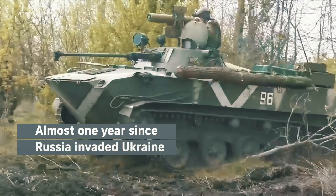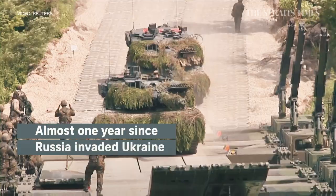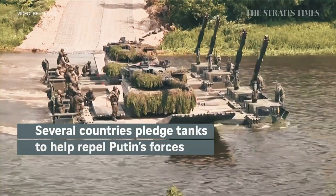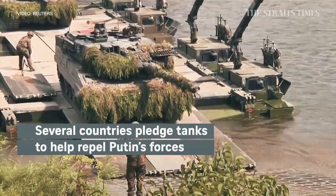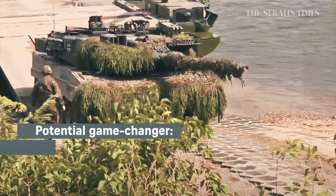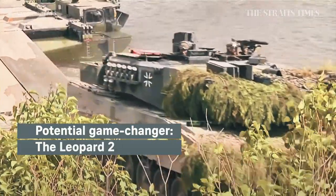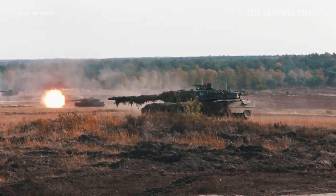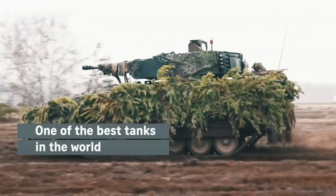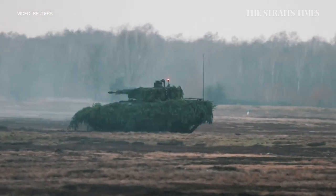Almost a year since Russia launched its invasion of Ukraine, Kyiv may finally be getting the artillery it needs to drive Russian forces from their land. Several countries have pledged to send tanks to strengthen President Zelensky's forces. And one tank in particular is seen as a potential game-changer: Germany's Leopard 2. With a reputation built over 50 years, the Leopard is regarded as one of the best tanks in the world. What is the Leopard 2, and what does it mean for Ukraine's war against Russia?